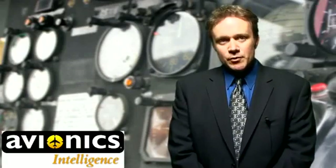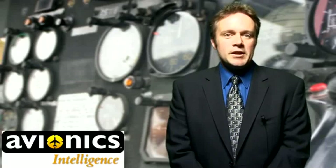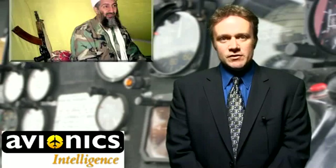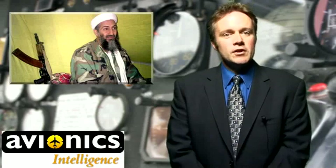Hi, this is the Avionics Intelligence Report, and I'm John McHale. As was well-publicized, last weekend's successful assault by the U.S. Navy SEALs to kill Osama bin Laden made use of Army Black Hawk and Chinook helicopters.